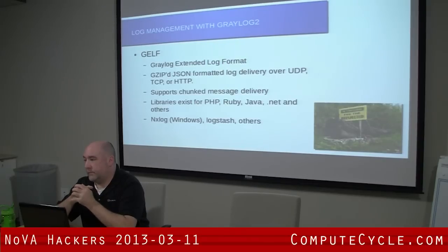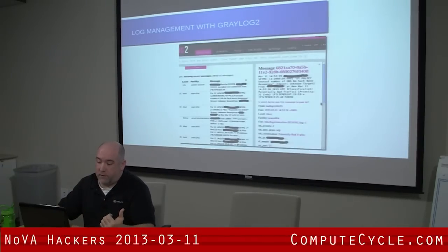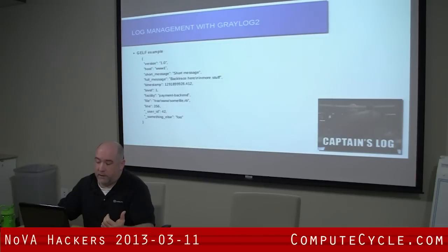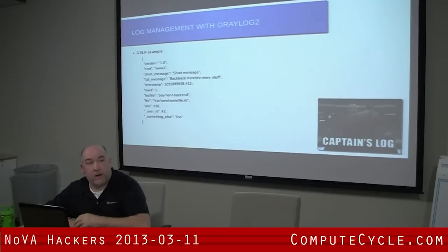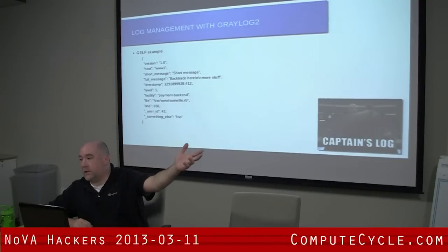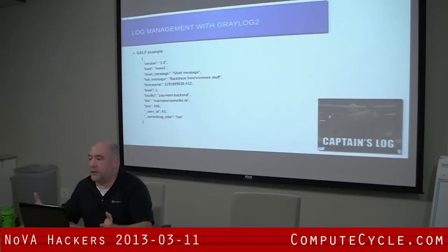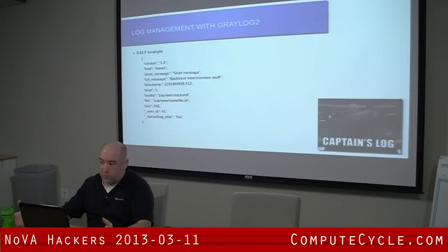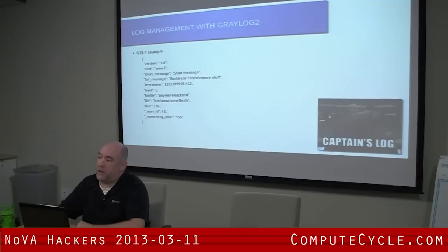So by the time it gets forwarded to Graylog2, it's already been broken into fields — it goes in that JSON format. If you were looking at it as it went over the wire, all the fields will be in there and they become searchable. It makes it much easier when you're looking at events, especially when you take multiple tools or multiple sources and use the same field names. So you can go through that and get the context and the timeline and things like that.